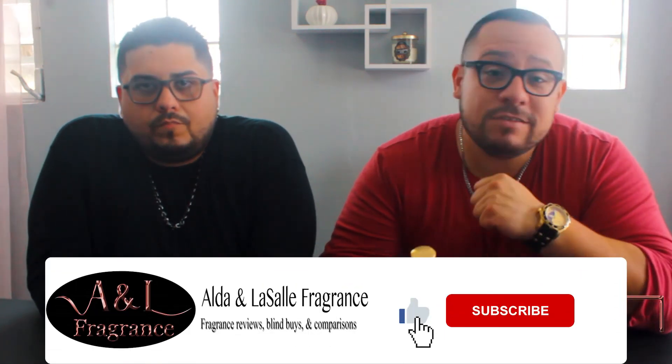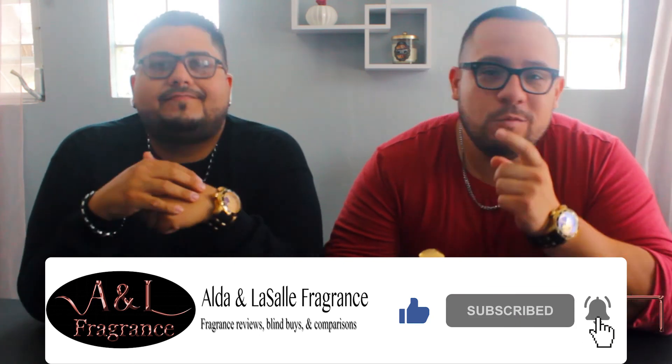Well guys, that's gonna do it for today's blind buy video — an Original Penguin by Munsingware. A floral fragrance, not too masculine, not too sweet, more on the fresh side. Worthy of a blind buy — we will say yes. Definitely for your everyday routine: going to work, going to the mall, running some errands. This is probably a good fragrance for that. Thank you guys for watching — remember to hit the like button and subscribe to our channel for more fragrance videos. We'll see you guys in the next video. Take care, God bless.